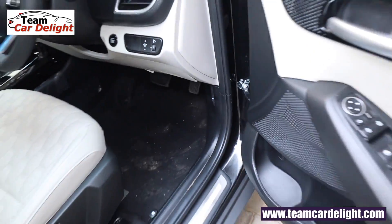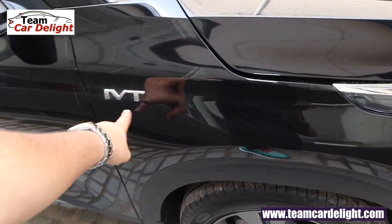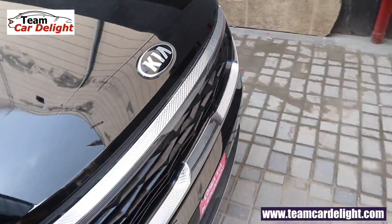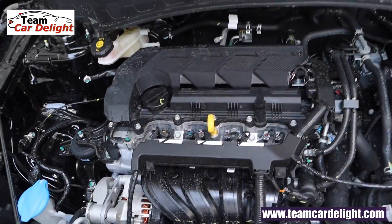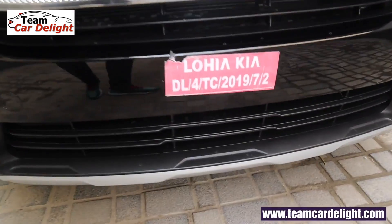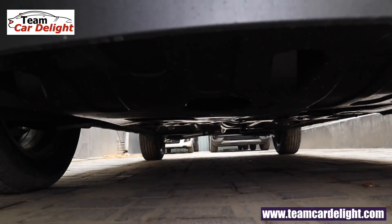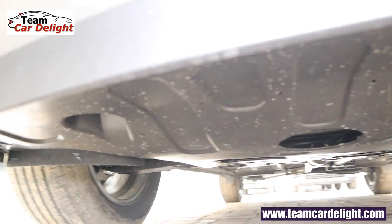Let's open the bonnet. Here you can see the IVT badging, which means it's a petrol CVT. You can see the remote engine starter, smartphone app start/stop, pre-heat and pre-cool functions. There is also an engine guard and complete underbody protection kit available, which can prevent hydrostatic locking.